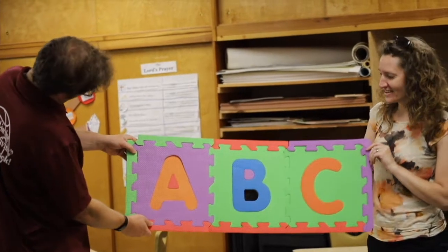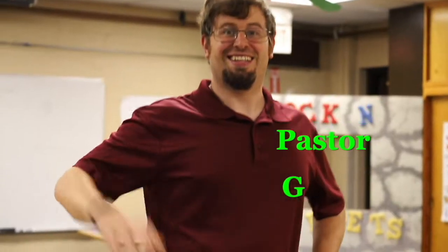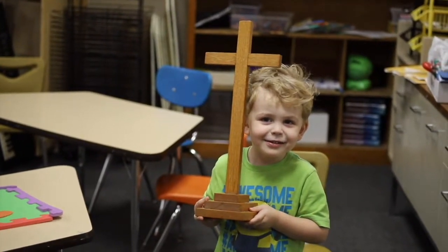Learning your ABCs with all your buddies. I'm Ms. Jillian, and I'm Pastor G. Jesus loves you and so do we.